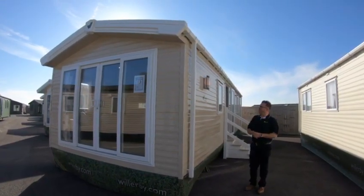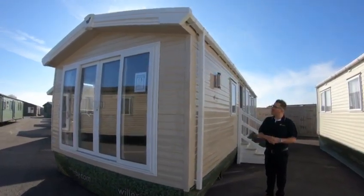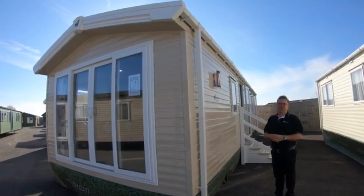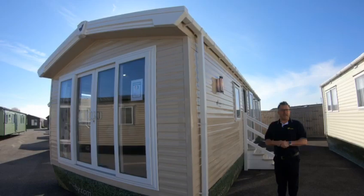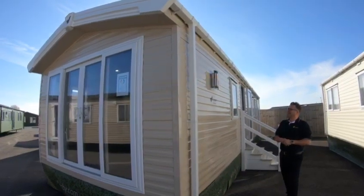Hi folks, Jeannie Kirk here again. I'm going to show you around our Willoughby-Lynwood model. Kirsten, our marketing director, is on the camera, so say hello. Hi everyone! So follow me.